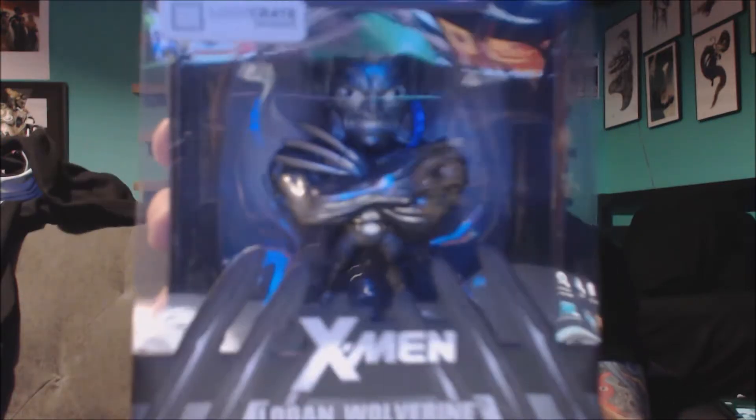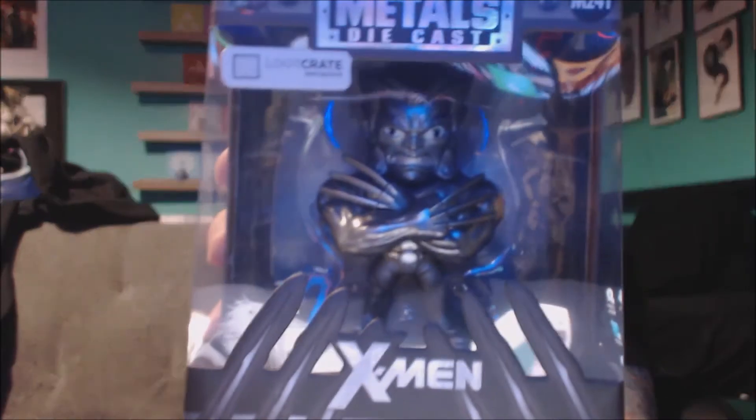Let's see — whoa, okay, well that was why I was making that noise. This is weird — it's a metals die cast Loot Crate exclusive, and it is a Logan. It's kind of cool but kind of weird at the same time.